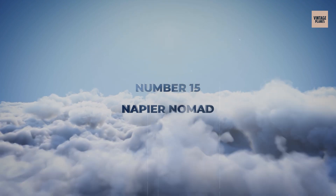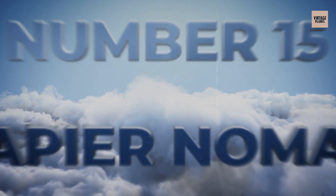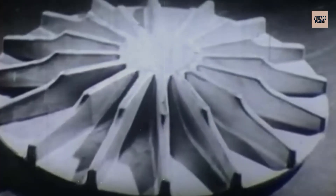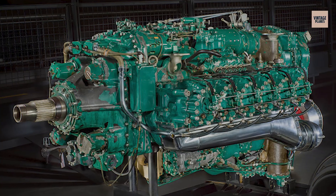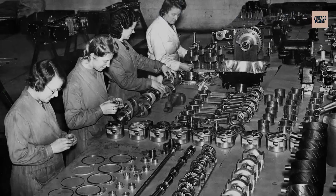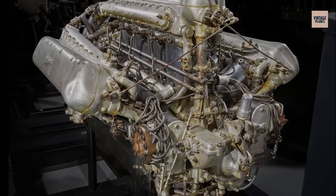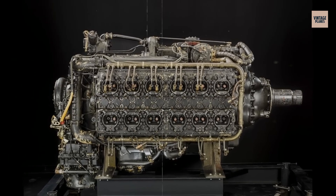Number 15: the Napier Nomad. Starting our countdown at number 15, we have the Napier Nomad. This wasn't just a piston engine — it was a diesel compound turboprop hybrid that looked like it came from another planet. Built by Napier in the early 1950s, the Nomad featured a massive 12-cylinder diesel core with a turbine bolted to the back, creating one of the most complex power plants ever conceived.